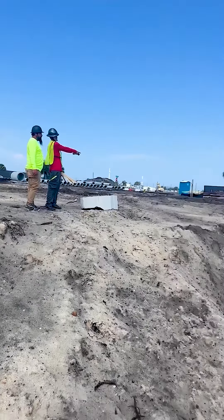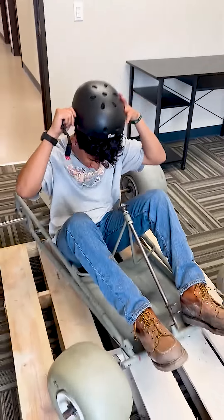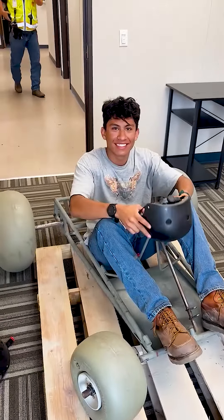Then we head back out into the field for a little bit. Here's John Barrett — he really wanted to be in the video. We plan out the rest of our day, then me and Josue work on our push cart for the upcoming intern push cart races in Orlando.